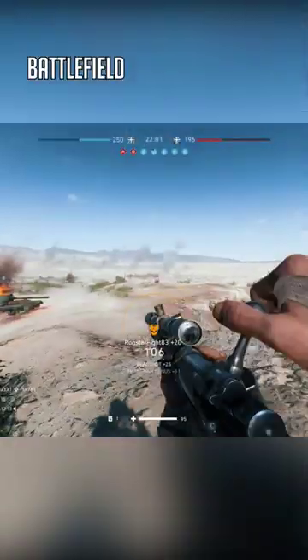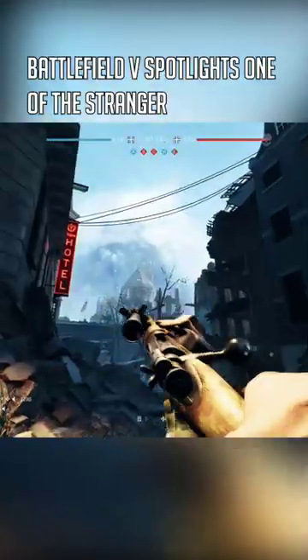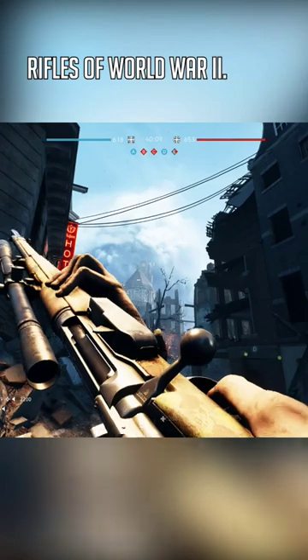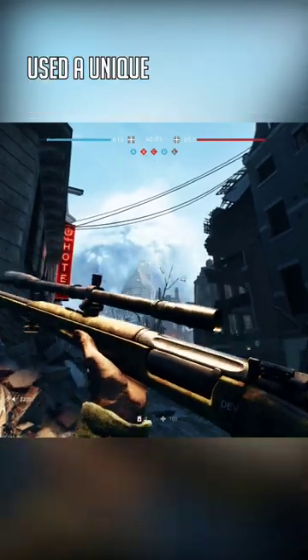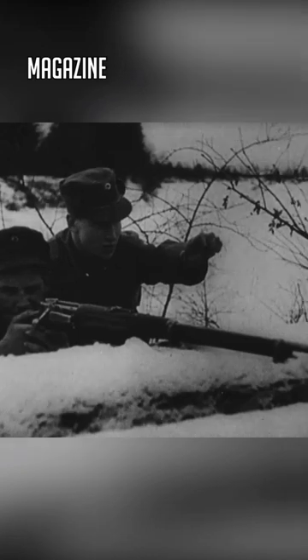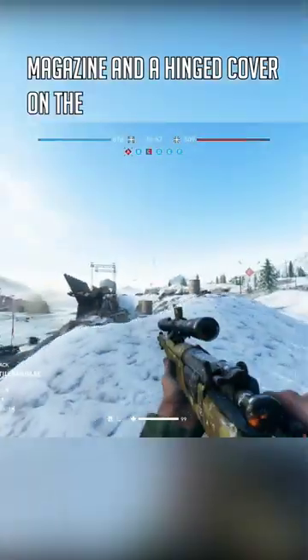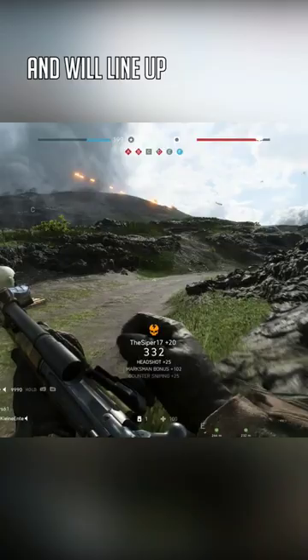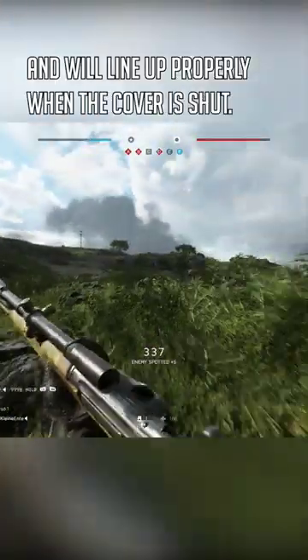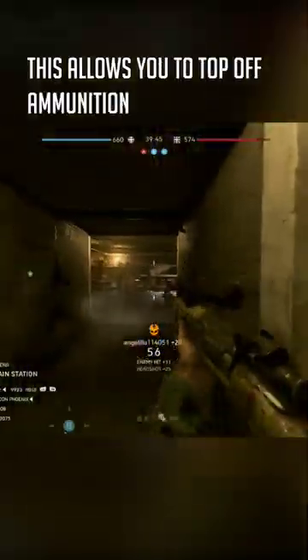Did you know? Battlefield V Spotlight — the Norwegian Krag Jørgensen is one of the stranger bolt-action rifles of World War II. It used a unique loading system with an integral magazine and a hinged cover on the side. Rounds can be loaded through the magazine gate and will line up properly when the cover is shut, allowing you to top off ammunition quickly.